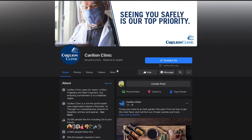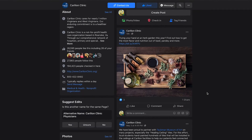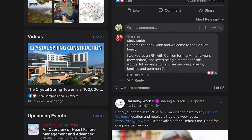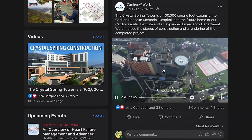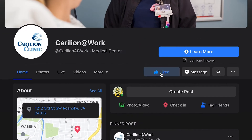First off, we have our Carilion Clinic Facebook page, where we share important health information and news around the system. We also have our Carilion at Work page, where you can see highlights of our employees' accomplishments and connect with those who want to join us and celebrate the care we provide. All you have to do is go over here and click that like button.